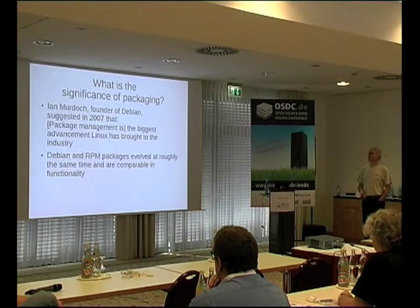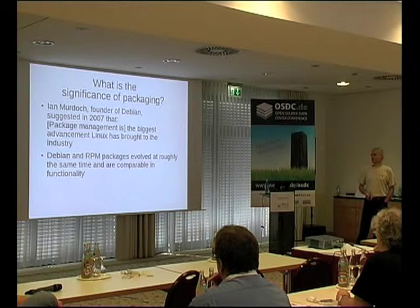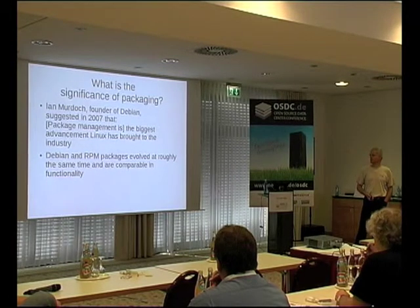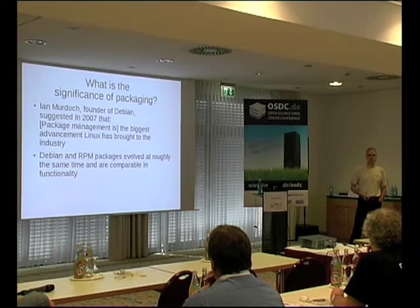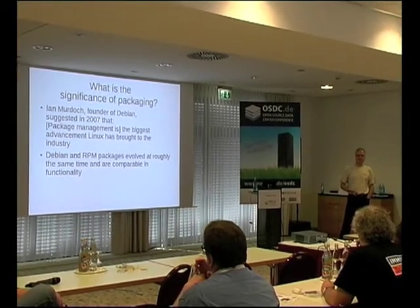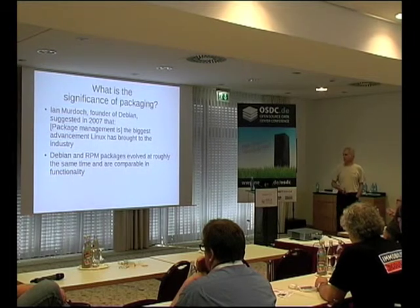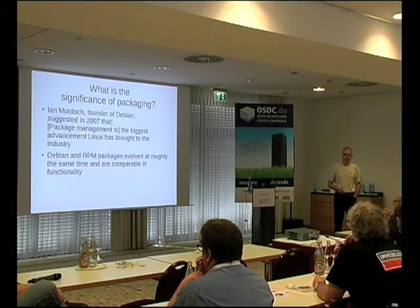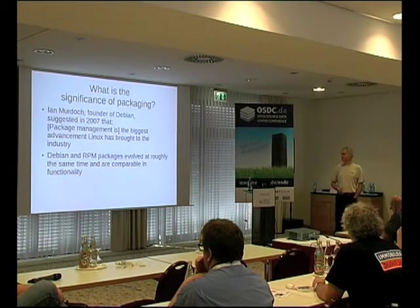The significance of packaging: back in 2007, Ian Murdoch on his blog said that package management is the biggest advancement that Linux has brought to the industry. Prior to RPM and Debian packaging, most packages would be installed from tarballs. You might have to edit the makefile, and there was almost certainly no guarantee that you could remove what you'd installed, even if what you'd installed had destroyed your system. Debian and RPM packages evolved around about the same time — 1993 to 1995 was when they first emerged, and they are comparable, roughly, in functionality.